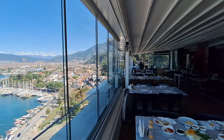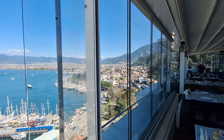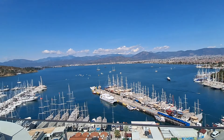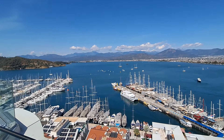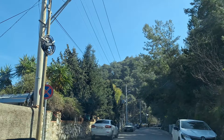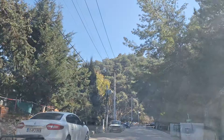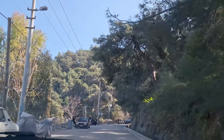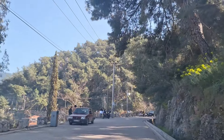Can you see yourself sitting here having breakfast and just looking at that? Isn't it great. So we carry on along the back road, and this is just walking distance from the hotel.